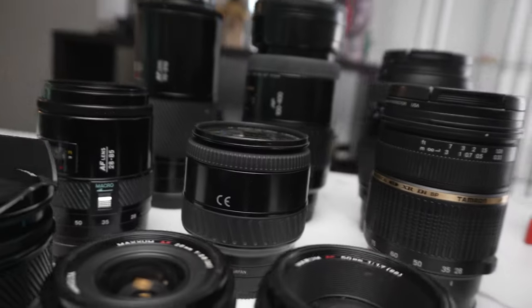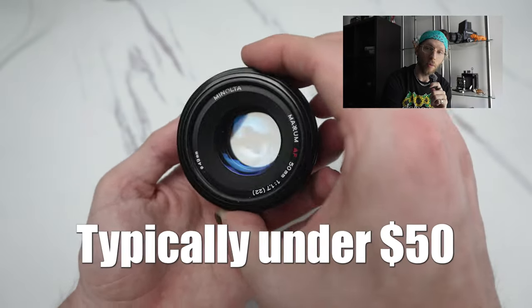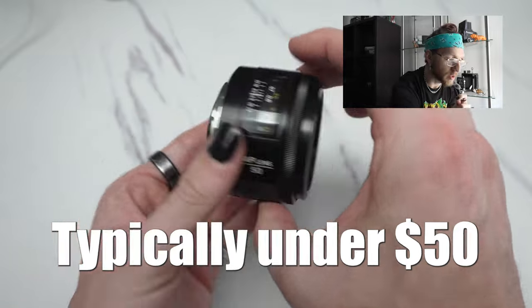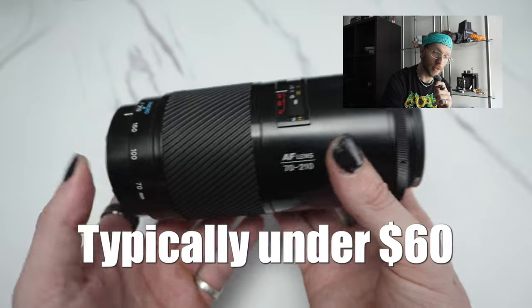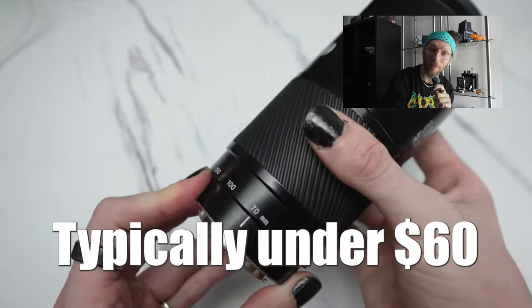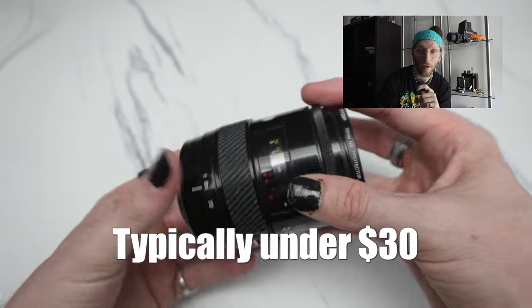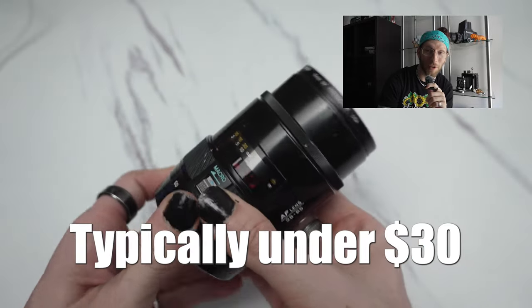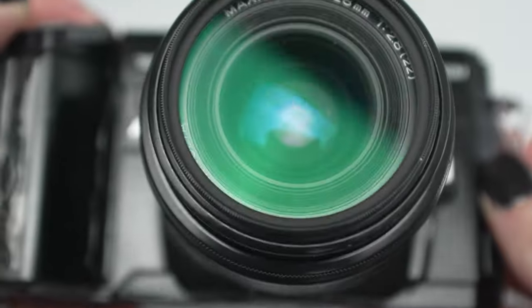My top three lenses for this camera that are under $100: first up, the 50mm f1.7 Classic. Then you've got to go with the 70-210 f4 Beer Can lens — called the Beer Can because of its shape. And last but not least, the 28-85 Macro. For having a floating aperture, this lens is actually capable of making some pretty great images. This B-roll that you're looking at right now was shot on it.